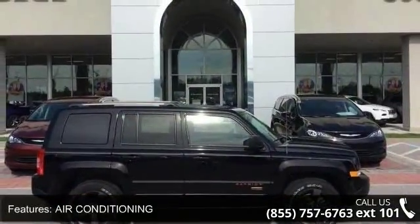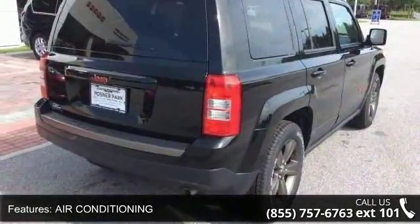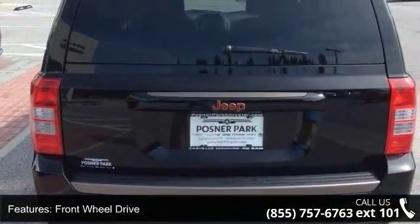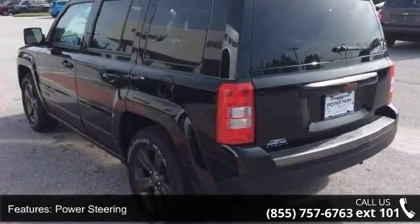This vehicle's top features include air conditioning, park view rear backup camera, radio 430, front wheel drive, power steering, ABS, brake assist, aluminum wheels, rear defrost, privacy glass, and fog lamps.